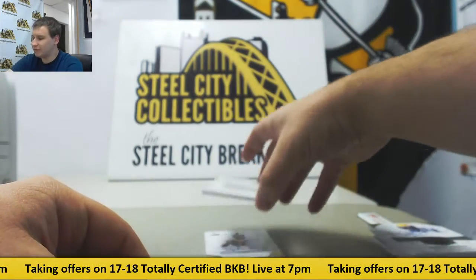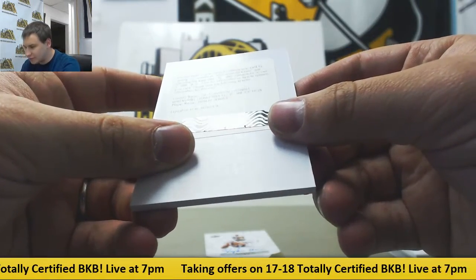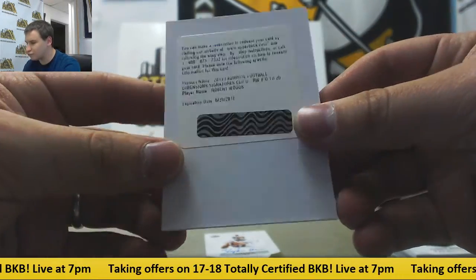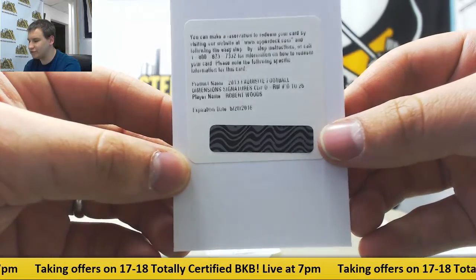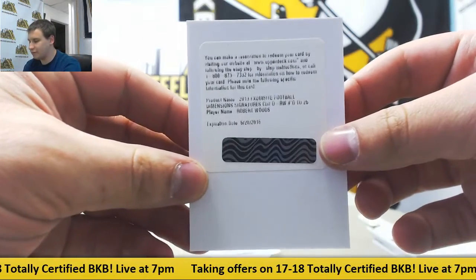Probably not much you can do about this redemption here, you can give Upper Deck a try. Exquisite Football dimension signatures to 25, Robert Woods — that will be a rookie dimensions auto. Not sure what they'll do for you, but we'll see.